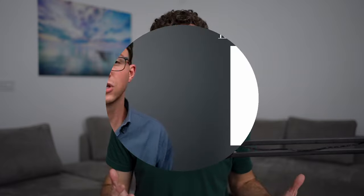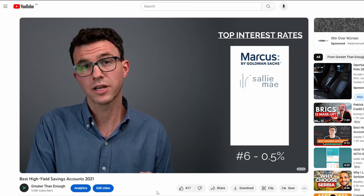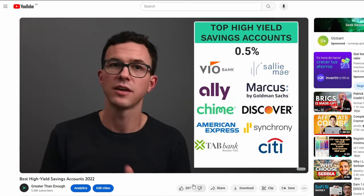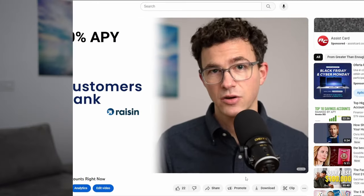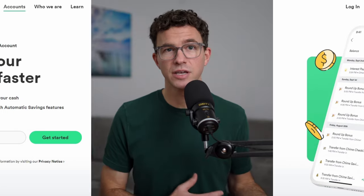You may have noticed I haven't talked about their savings account until now. When I first started creating videos for this channel in 2021, high-yield savings accounts were all paying around 0.5% — QIIME was up there with the best accounts. But over the last two years, interest on the best savings accounts has increased from 0.5% to over 5%. QIIME hasn't increased the interest rate on their savings account in about a year, and the APY on QIIME's savings account is currently just 2%. Most other high-yield savings accounts are paying over double that amount of interest.